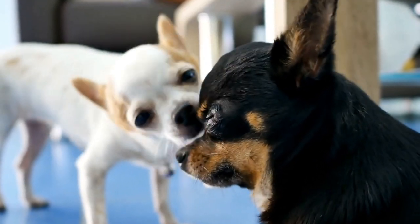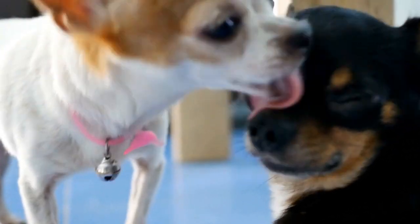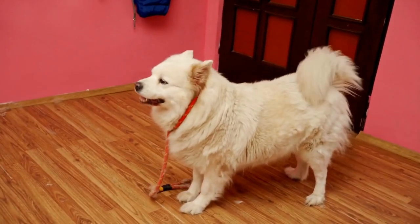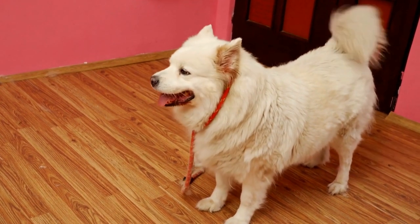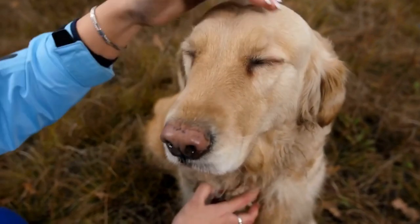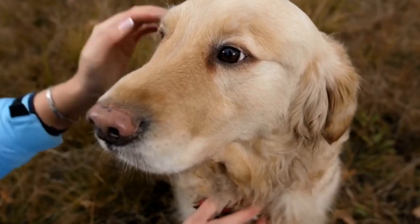Preventing Skin Problems in Dogs. Prevention is always better than cure, and the same applies to skin problems in dogs caused by systemic diseases. Here are some preventive measures you can take to keep your dog's skin healthy. First, regular veterinary checkups: regular visits to the vet are essential to monitor your dog's overall health and catch any potential systemic diseases early on. Your vet can also provide advice on skin care and recommend preventive measures tailored to your dog's specific needs.